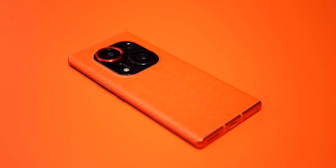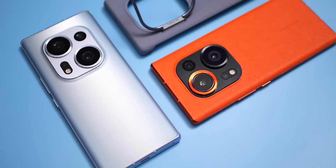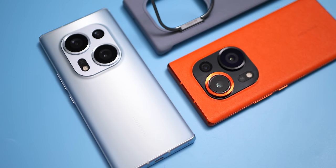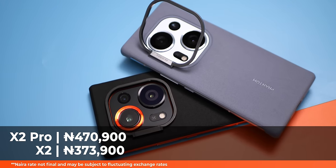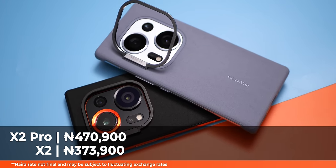The Phantom X2 Pro also packs the most premium build you'll find on any Tecno device, and it's right up there with the major flagships when it comes to design and, for the most part, build quality — but we'll get into the details later. The Tecno Phantom X2 Pro is retailing for just around 470,000 Naira, and the regular X2 goes for about 100k less. I'll also have a video comparing both devices so you can check that out to decide which is the better value.